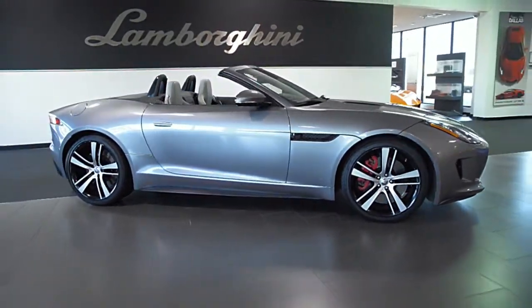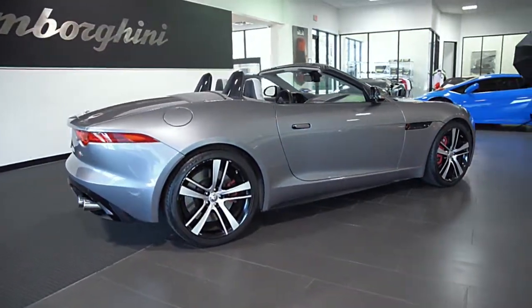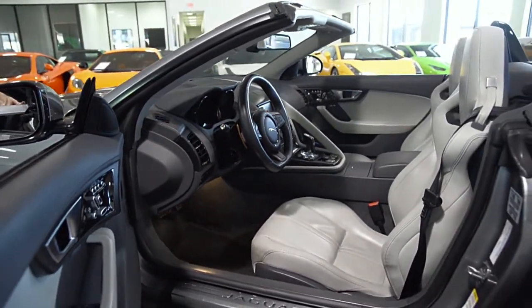Lamborghini Dallas proudly presents a 2014 Jaguar F-Type S Roadster, equipped with a 5-liter, 500-horsepower supercharged V8 engine, and an 8-speed quick-shift automatic with paddle-shift transmission.